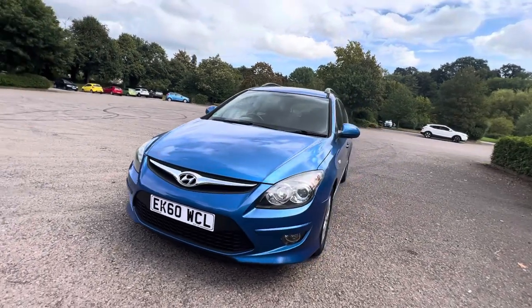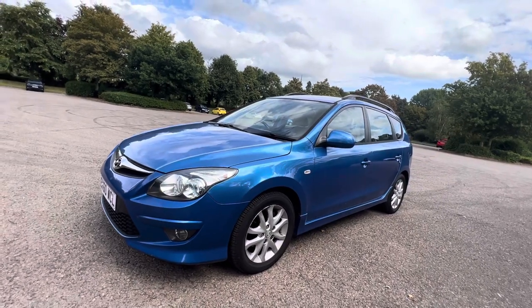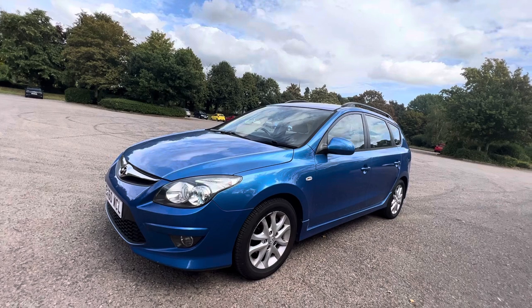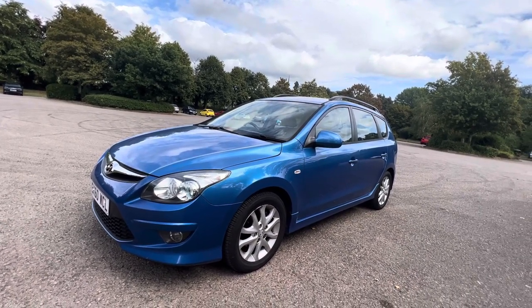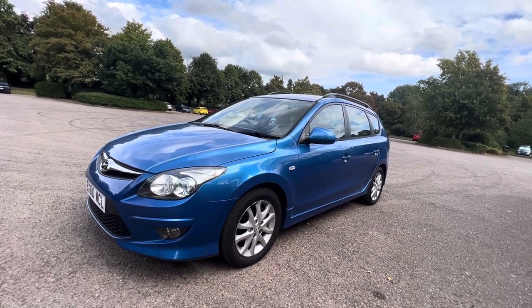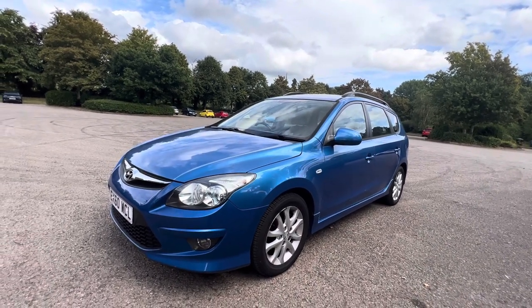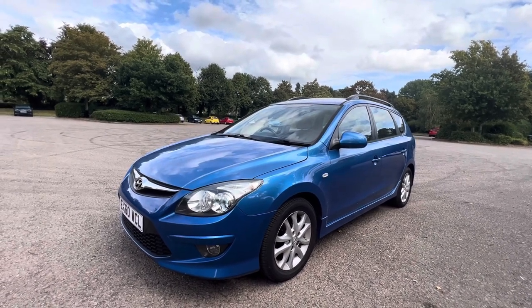This is a particularly interesting car because it's only done around about 58,000 miles from new. It's got an interesting history - it's got full service history but it has had a clock change on it previously, so it's only showing currently 30-something thousand miles. The previous mileage is documented in the service history. We'll work that out together in a minute, but it's very low mileage for the year because it's now 13 years old.